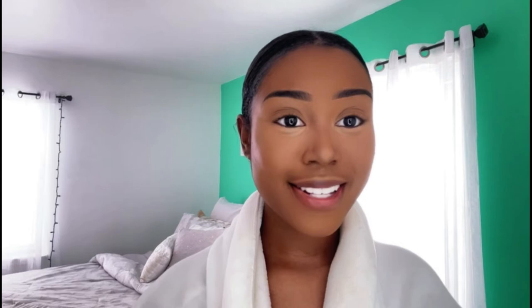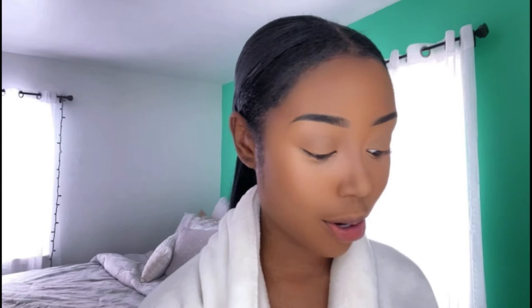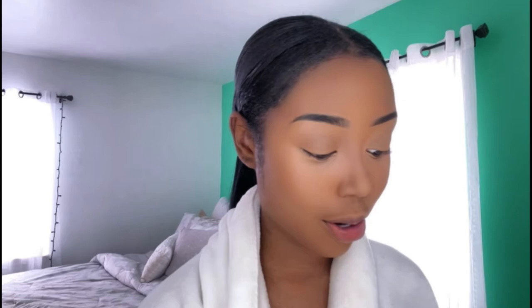Now that my liquid cream base is done I'm going to go in with my powders. I'm using the Laura Mercier Setting Powder in shade Translucent under my eyes. Before that I'm going in with my loose setting powder in Warm Saffron from Dermablend, and I'm going to be using that all over my face.